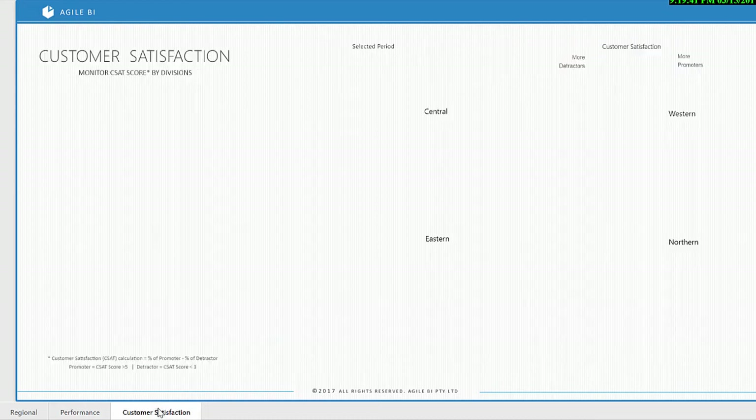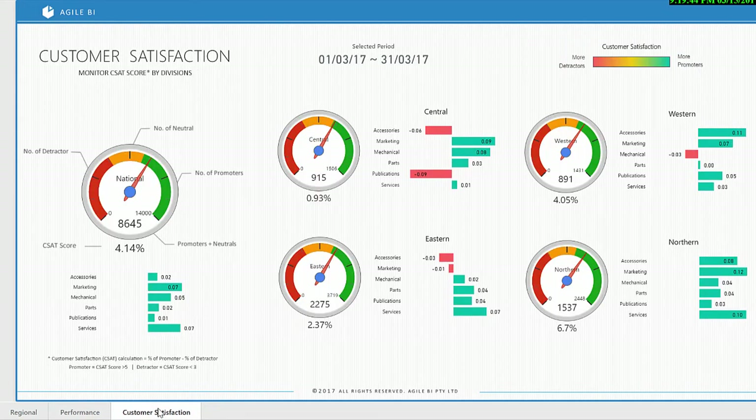The customer satisfaction dashboard is used to gauge the performance of your customer service teams. It includes both a regional as well as a services performance breakdown, so management can easily identify underperforming teams. This report can also be sliced by the customer satisfaction categories.